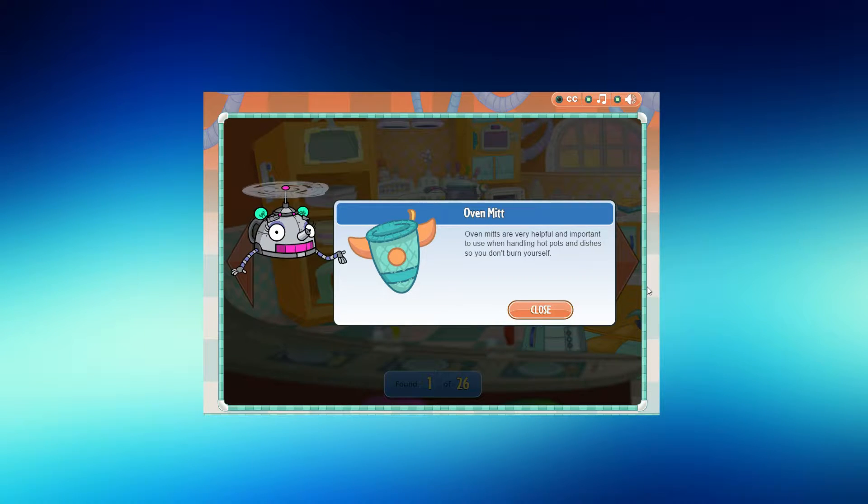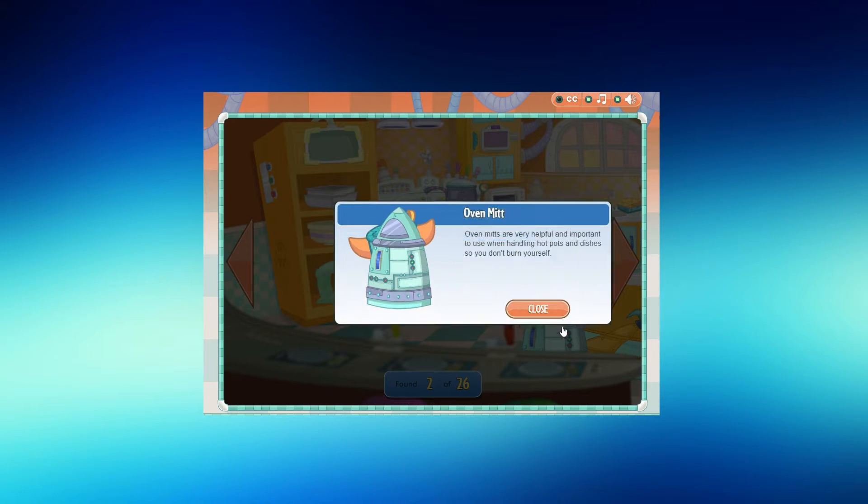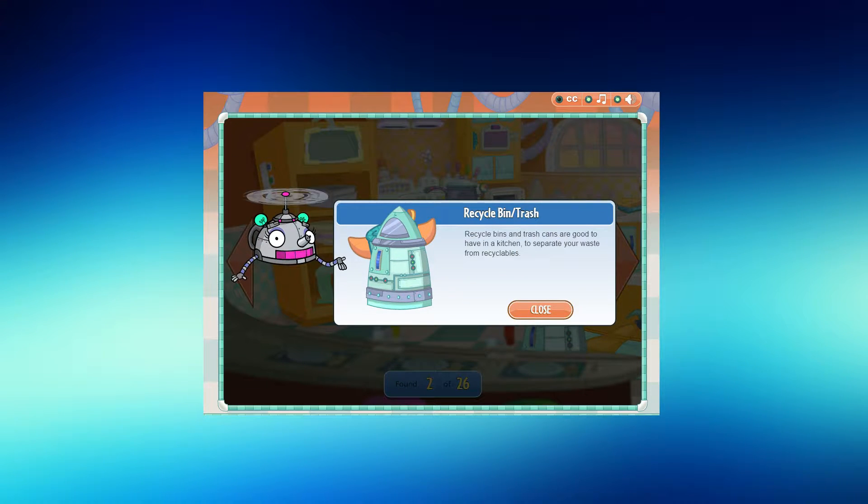Oven mitts are very helpful and important to use when handling hot pots and dishes so you don't burn yourself. Recycle bins and trash cans are good to have in a kitchen to separate your waste from recyclables.